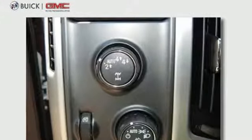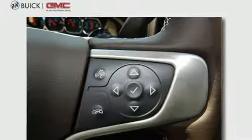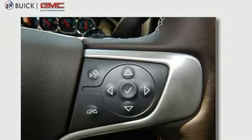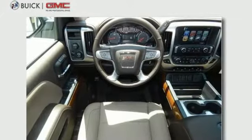Bluetooth wireless audio streaming, power tilt-down heated mirrors, front heated leather split bench seats, auto-dimming rear view mirror, remote engine start, smart device dual-zone climate control.